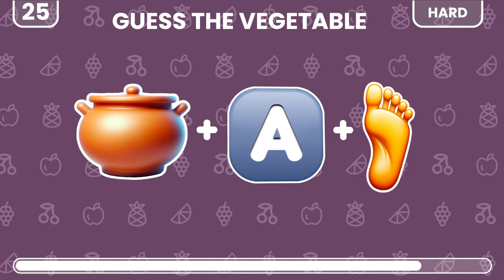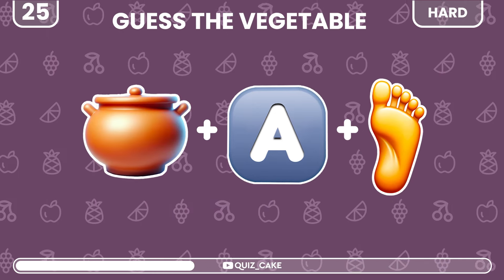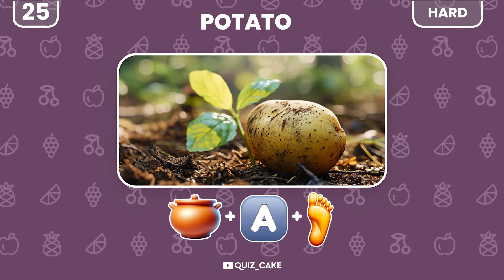What's this essential vegetable? Potato — the heart of many comfort foods.